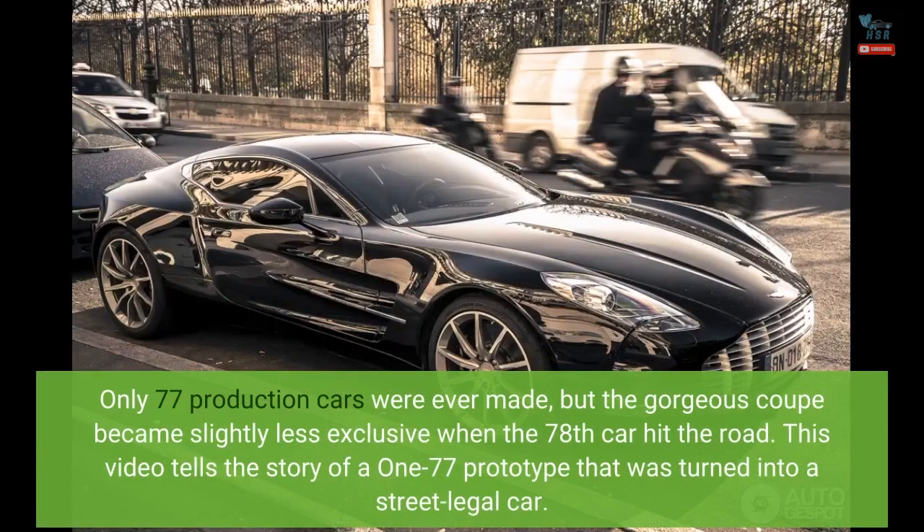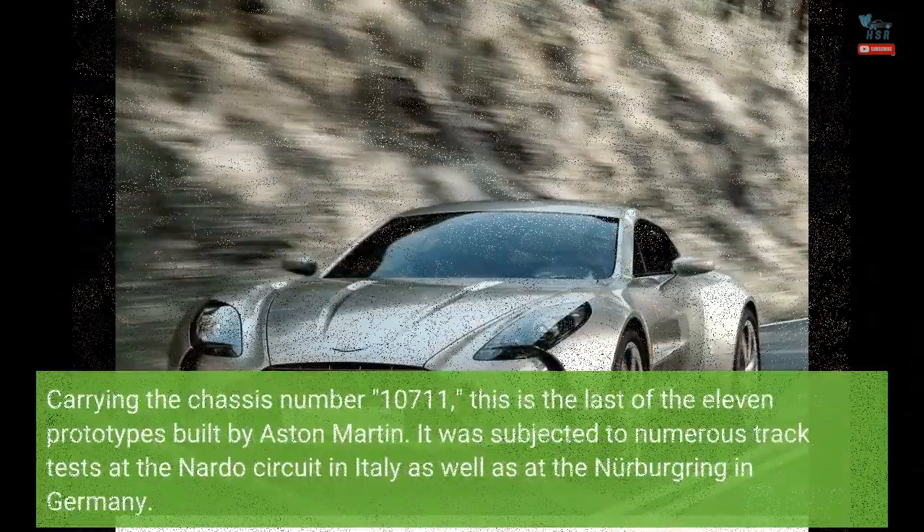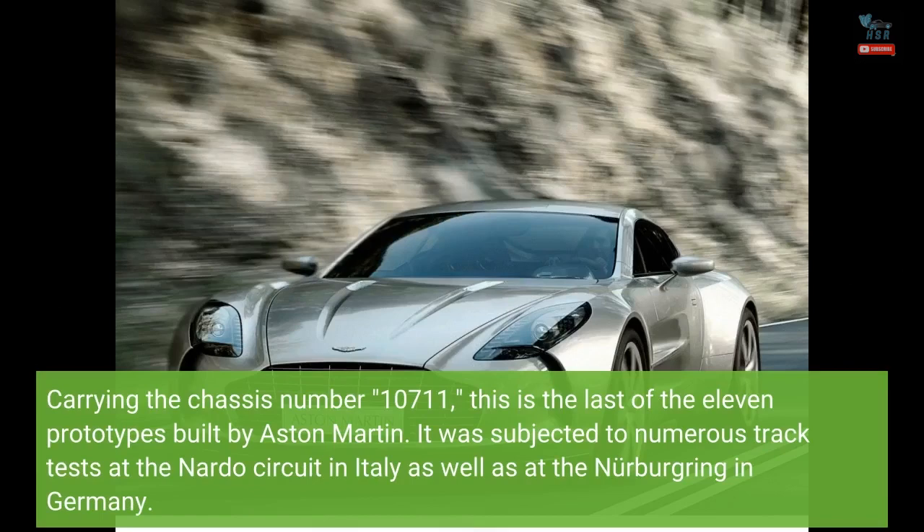Only 77 production cars were ever made, but the gorgeous coupe became slightly less exclusive when the 78th car hit the road. This video tells the story of a 177 prototype that was turned into a street-legal car. Carrying the chassis number 10711, this is the last of the 11 prototypes built by Aston Martin.